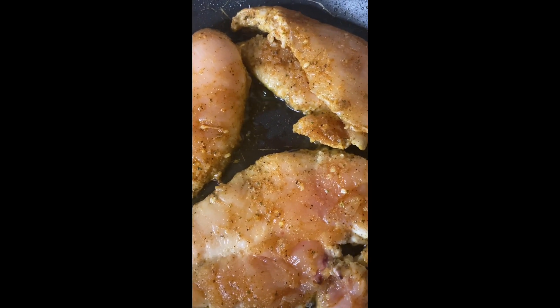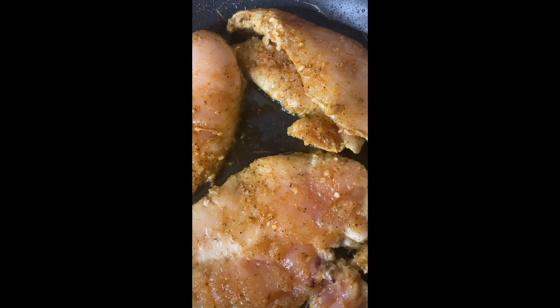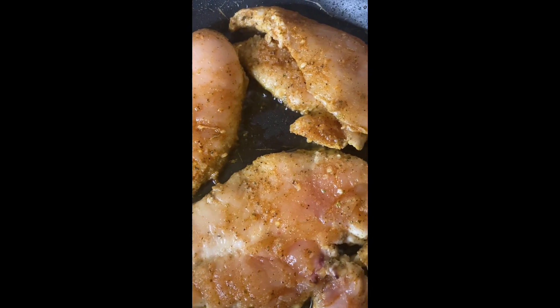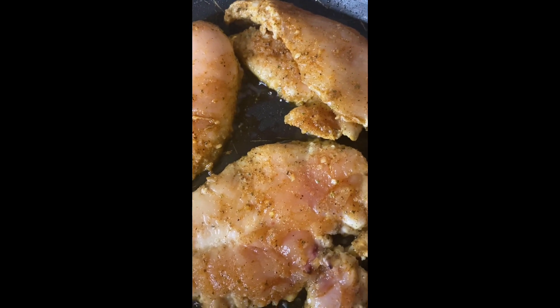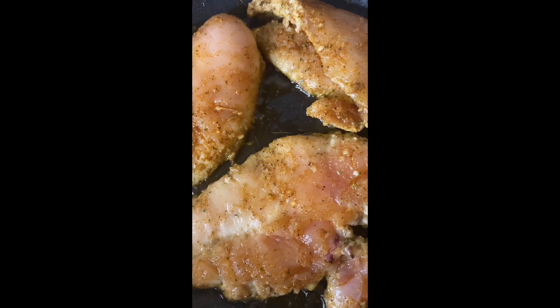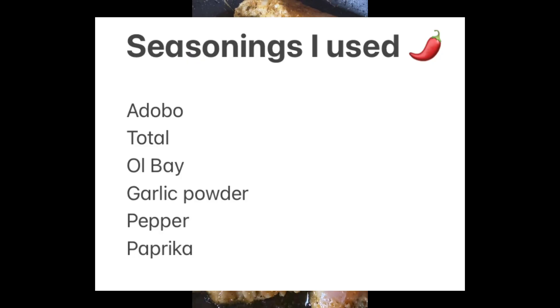Hey everybody, welcome back to the boulevard. It's Tuesday and on Tuesday we do tacos. Tonight I'm doing chicken bacon ranch tacos, so stay tuned for the recipe, and if you end up trying it please come back and let me know how you like it. First I got my chicken breast, I cleaned them and seasoned them, and now I'm cooking them in a little bit of olive oil.